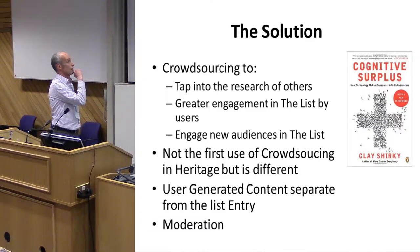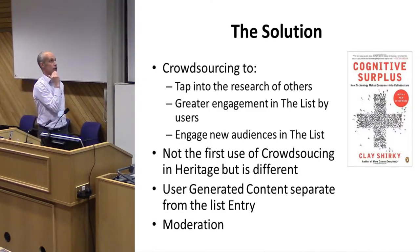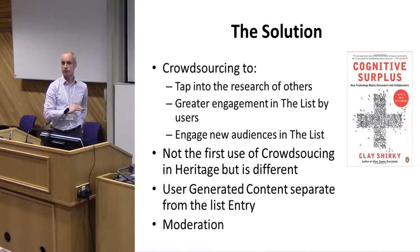What we're doing is keeping user-generated content separate from the list entry itself, so there can be no confusion that what they're seeing is part of the legal description. The DCMS are quite insistent on that. We are moderating content — not checking accuracy, but checking it meets our terms and conditions.